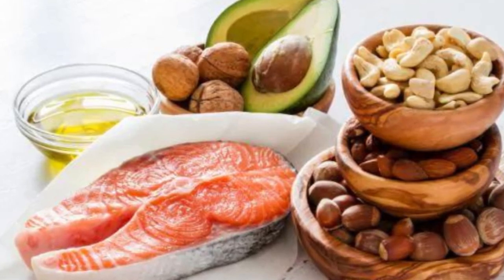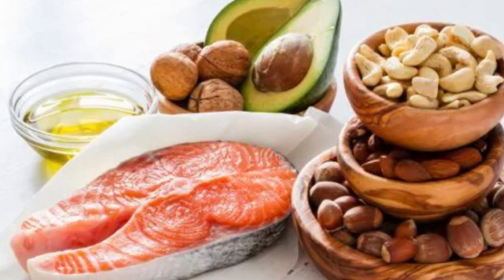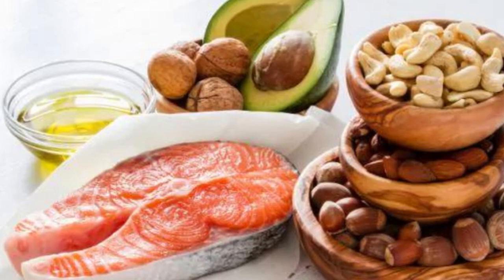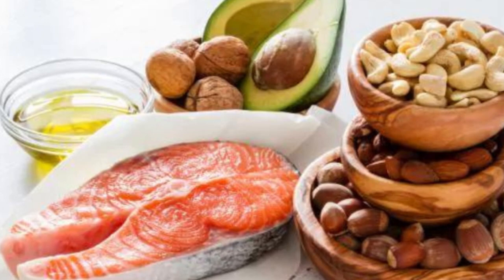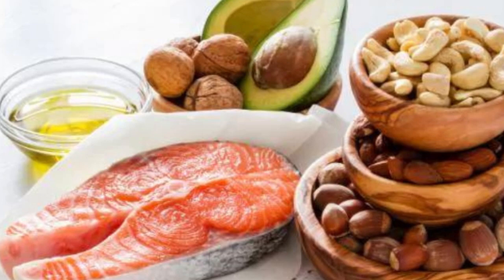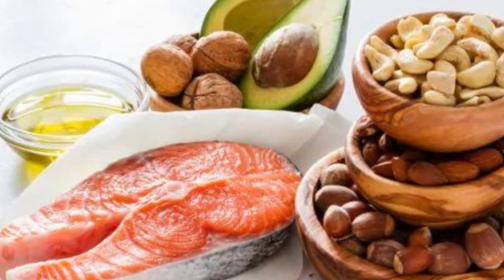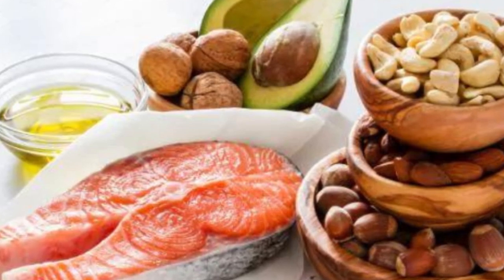Polyunsaturated fatty acids contain more than one double carbon bond in their molecular chain, with empty spaces for hydrogen along the chain making them unsaturated. Polyunsaturated fats include omega-3 and omega-6 fatty acids, which are found in a variety of animal and plant-based sources. Our bodies can't make omega-3 or omega-6, so it is important to consume enough of both fatty acids from dietary sources. Polyunsaturated fats are found mostly in plant food sources such as soybeans and soybean oil, sunflower oil, sunflower seeds, walnuts and flax seeds.